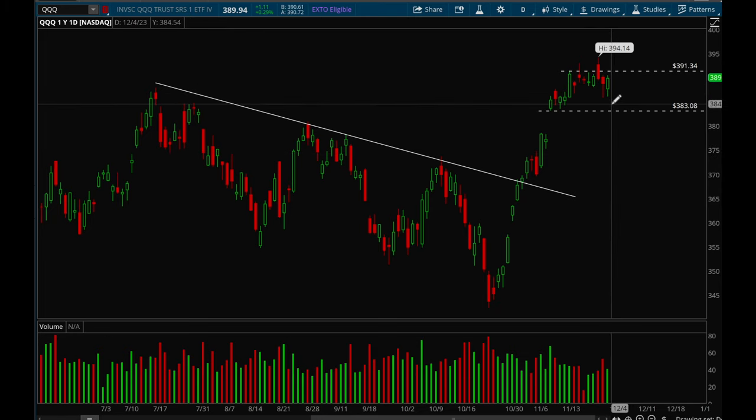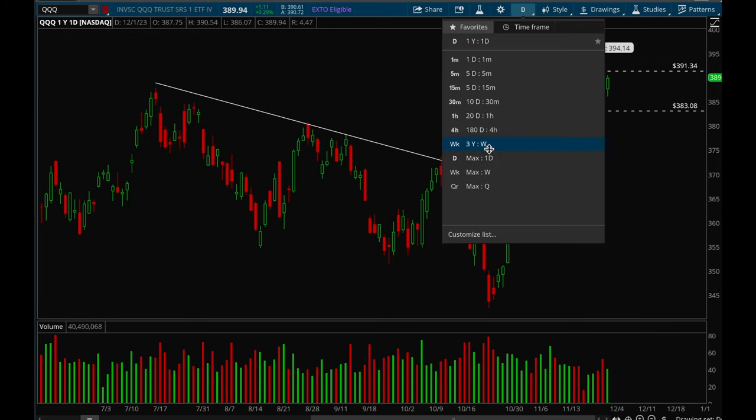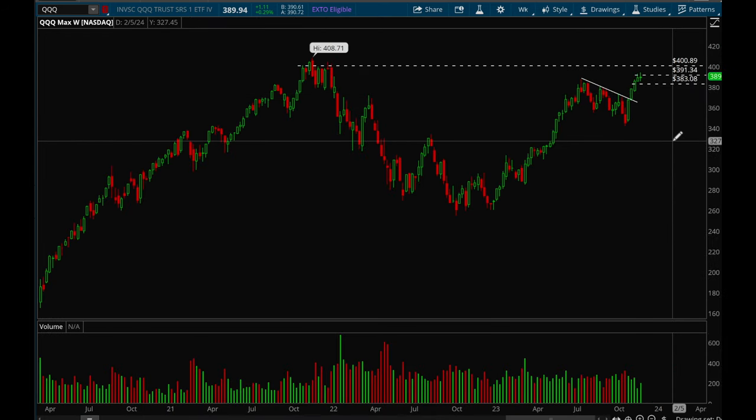Bulls are in full control and if we can consolidate here for a bit more and then break out, I think there's a good chance we see new all-time highs. Really strong rally so far. Now let's take a look at SPY.